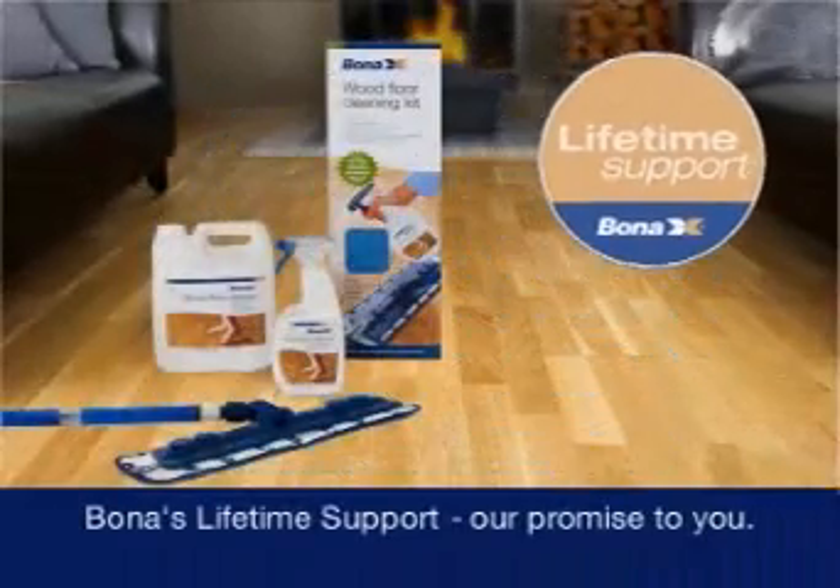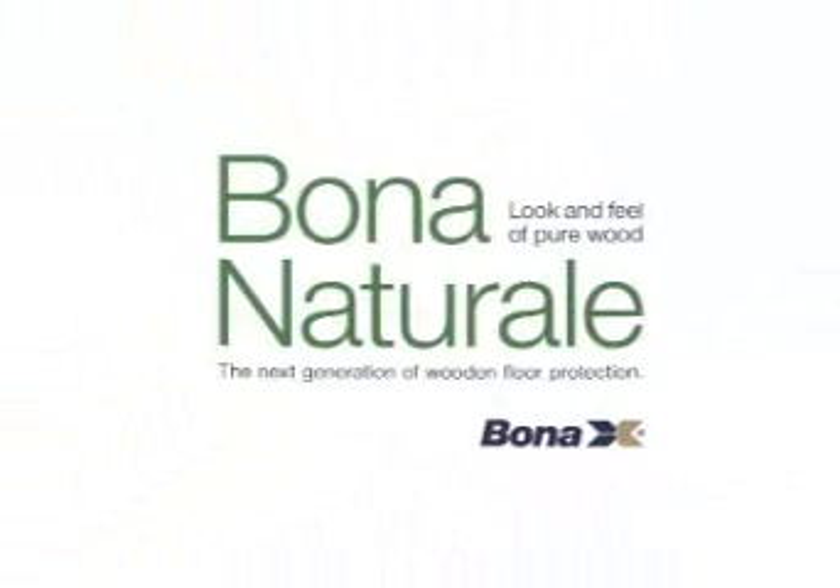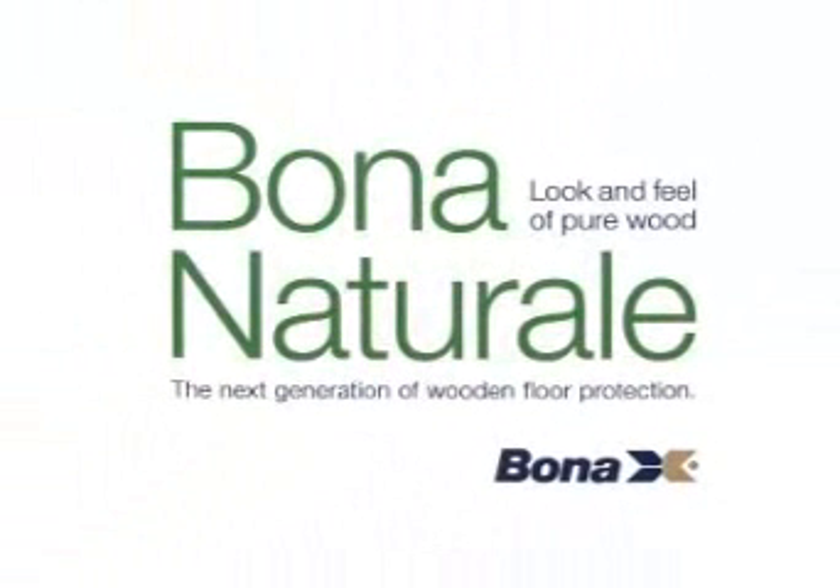Bona's lifetime support — our promise to you. Bona Natural, the next generation of wooden floor protection.